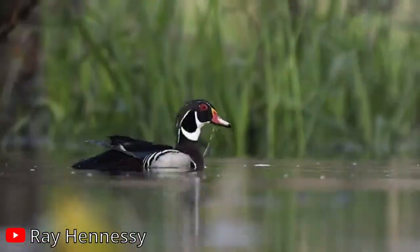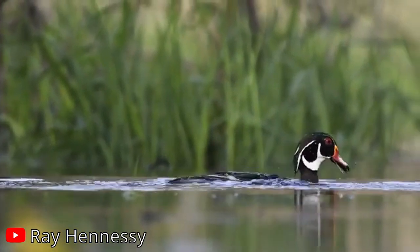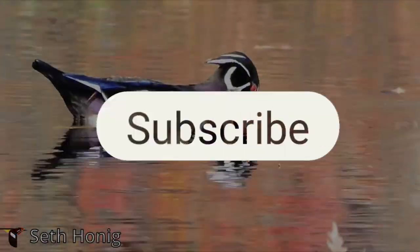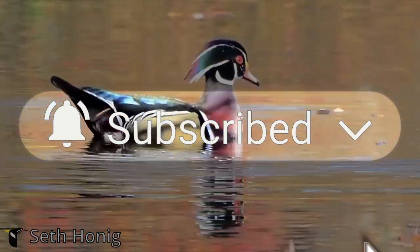These fun facts highlight the wood duck's unique adaptations and resilience, making them a true wonder of the natural world. If you enjoy learning about our winged friends, make sure to leave a like and don't forget to subscribe to stay in the loop for more feathered factoids.